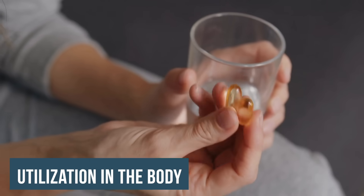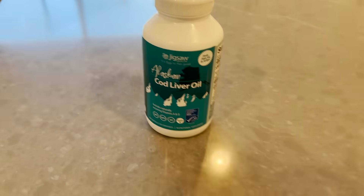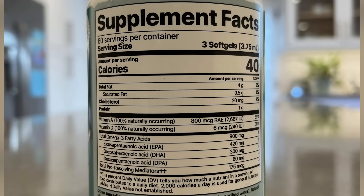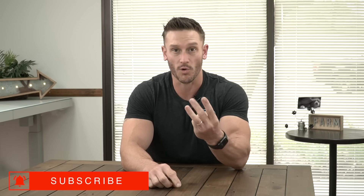Then there's the actual utilization within the body. In a triglyceride form, you're more likely to have other supporting compounds — like vitamin A. Cod liver oil is a perfect example. Cod liver oil in a triglyceride form is what I would opt for because you're also getting vitamin A, the omega-3, and bioavailable vitamin D3 — not in a synthetic form — three things that work really well in tandem together.